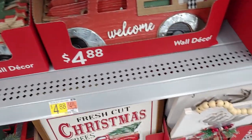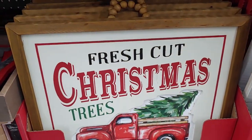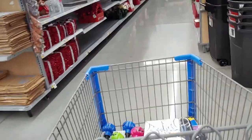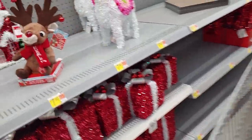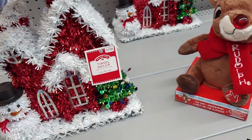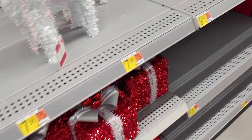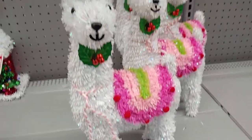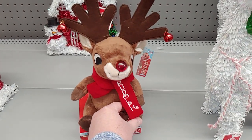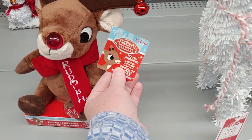There's wall decor — a 'Fresh Cut Christmas Trees / Free Delivery' sign for $9.98 — really cute. They've also put up new stuff: a tinsel decor house for $7.98 — so precious.